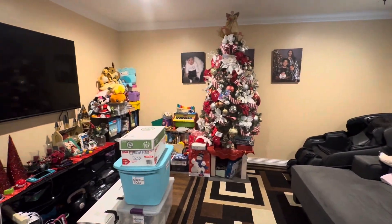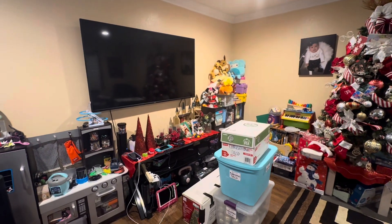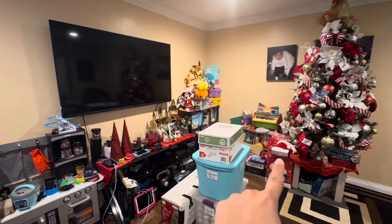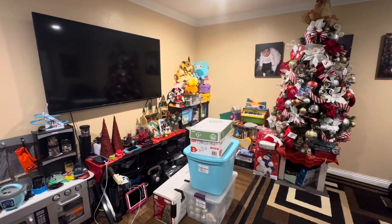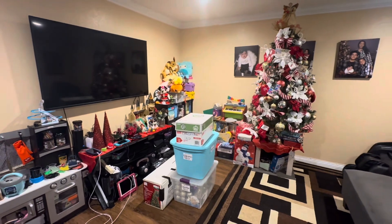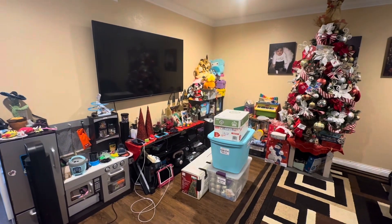We're going to take down all of the Christmas decorations and try and move some of these toys around a little bit. The kitchen was over there and I'm not sure if I want to put it back there, but we'll figure it out as we remove all the Christmas decorations and kind of rearrange this area of my living room.